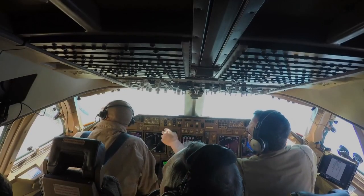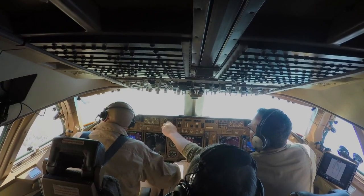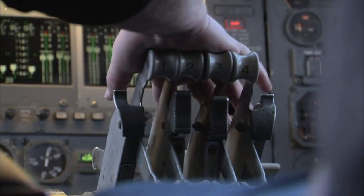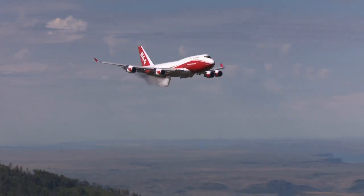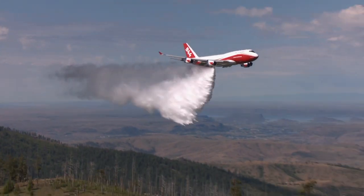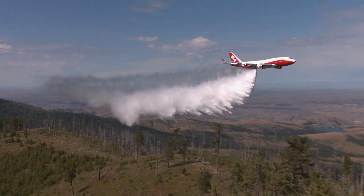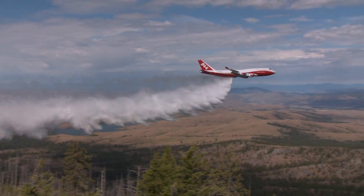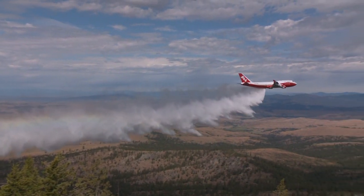At the fire, the Global Supertanker can slow to 268 kilometers per hour or about 145 knots, and just 61 meters above the fire drop nearly 73,000 liters of fire suppressing agents. In lighter fuels, the Supertanker can lay a swath three kilometers long.